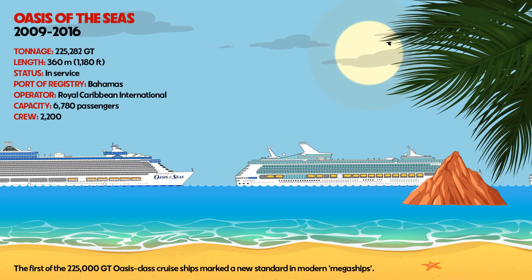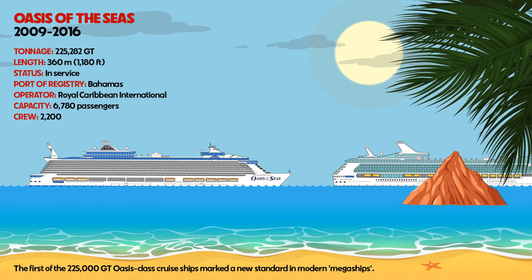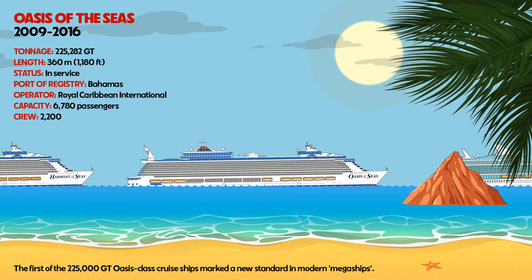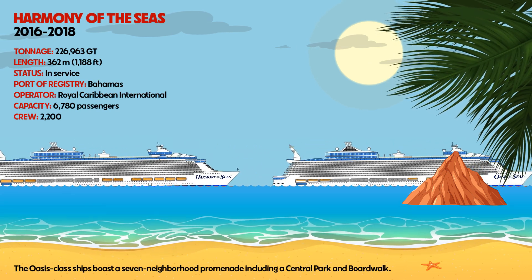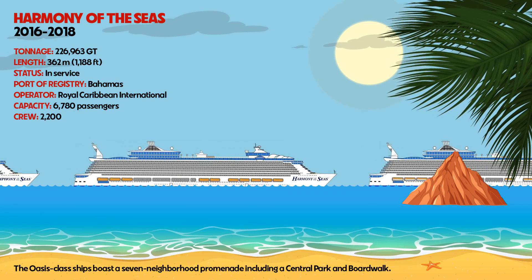Oasis of the Seas was the first of the 225,000 gross tonnage Oasis-class cruise ships, marking a new standard in modern megaships. Harmony of the Seas and its Oasis-class ships boast a seven-neighborhood promenade, including a central park and boardwalk.